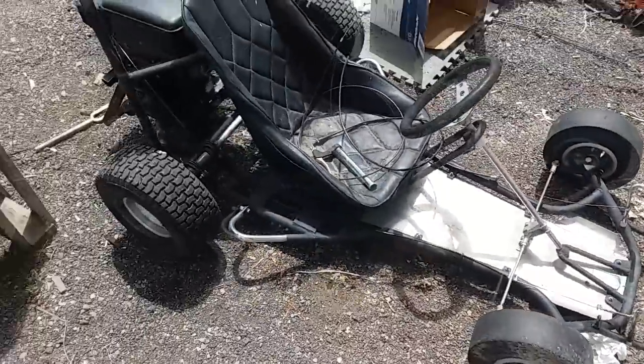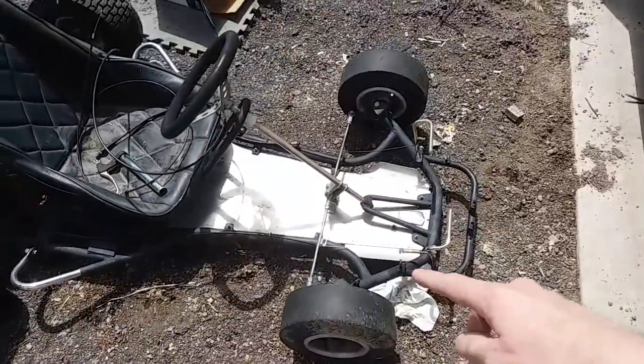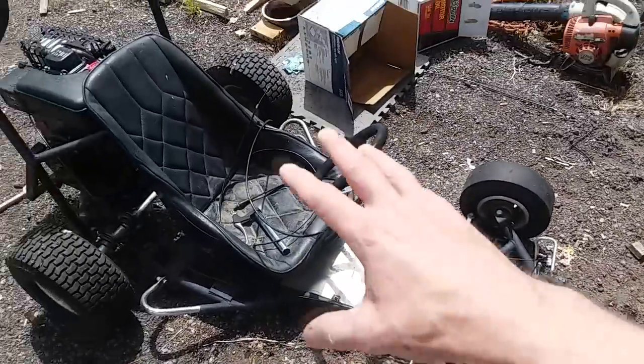This cart right here is pretty much done. I just have to mess around with the foot pedals a little bit, but other than that, it's done.